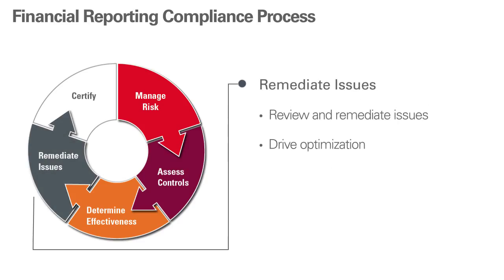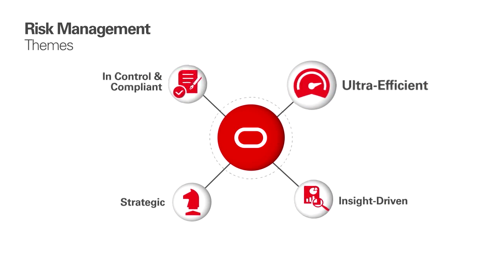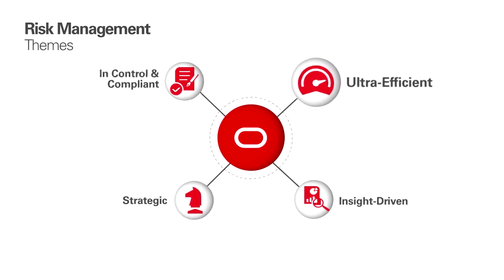You can review and remediate issues — both control failures and audit findings — which lets you then optimize your business processes. And finally, you can certify your controls in financial reports with support from pre-built operational reports that provide data that can be used by internal and external auditors.